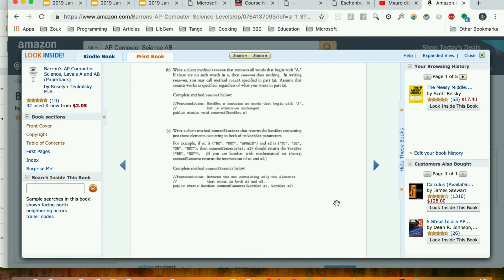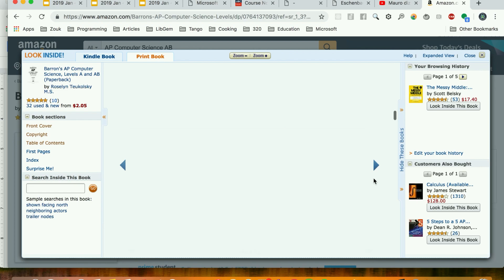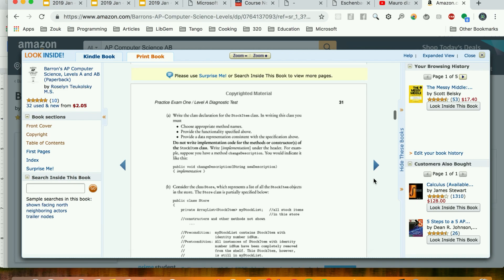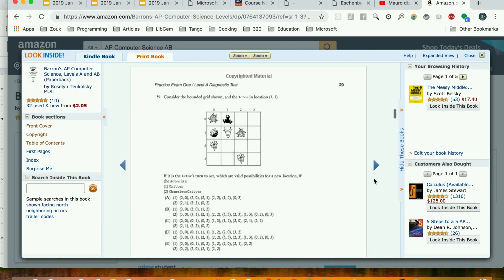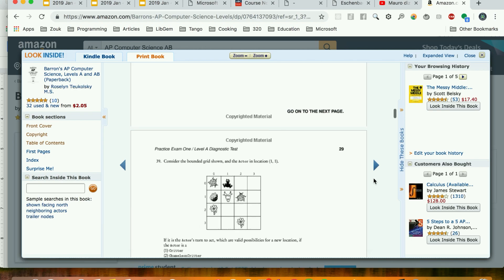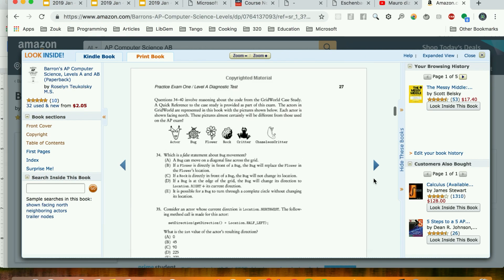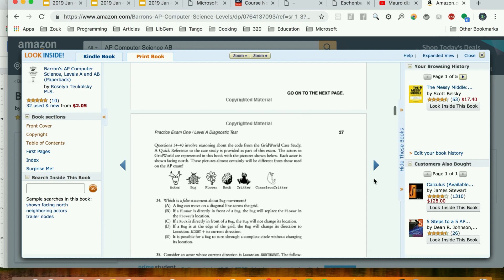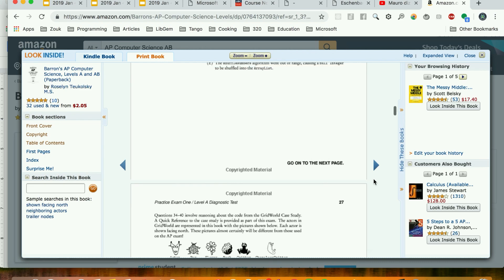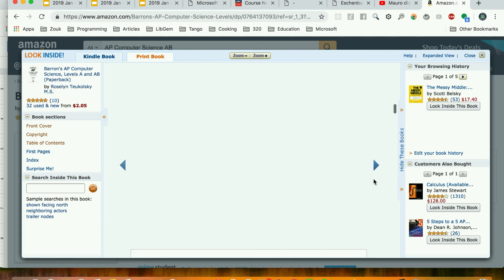If you get it, do it a couple of times — really internalize this book. Fifty percent of me getting an internship at a top company was because of the material I learned here. It wasn't because of college or anything else. This book is gold, it's a gem — I really recommend it.